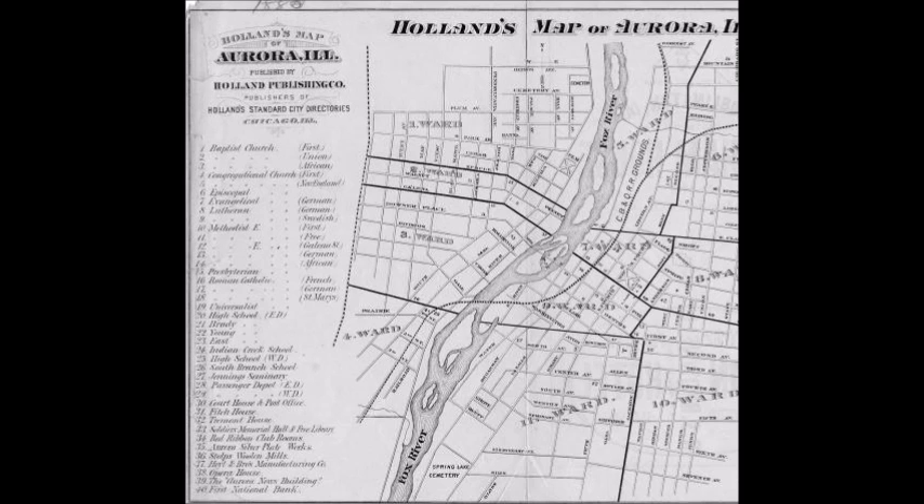This map is now property of the Historical Society, which is a small, cute store in downtown Aurora. The size of the map is eight and a half inches by eleven inches, so the map isn't really large.